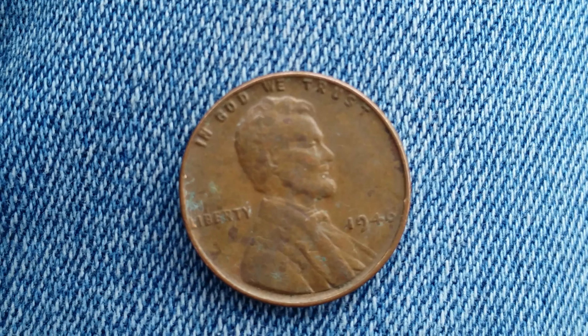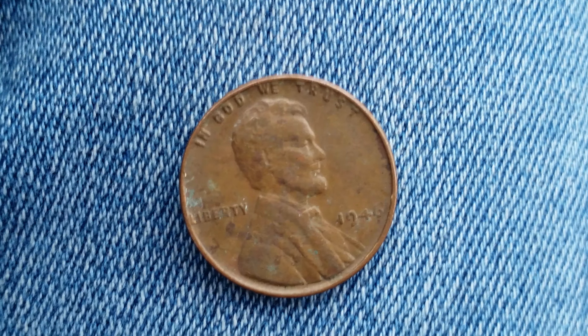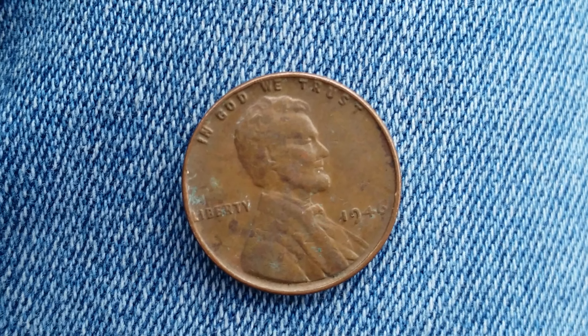The next one is a 1946 wheat penny. This one has a face value of one cent, however it has a numismatic value of 15 cents for one found in average circulated condition, but could be worth as much as four dollars for one found and certified mint state.